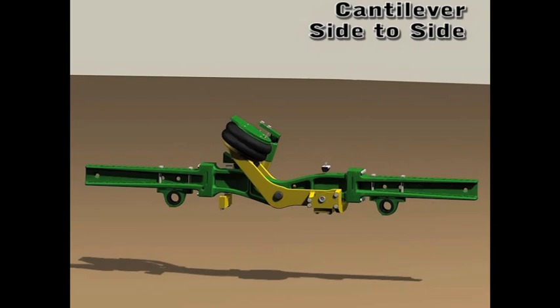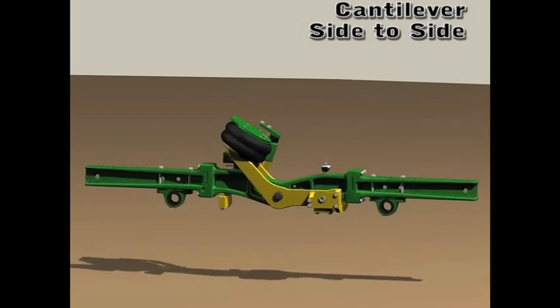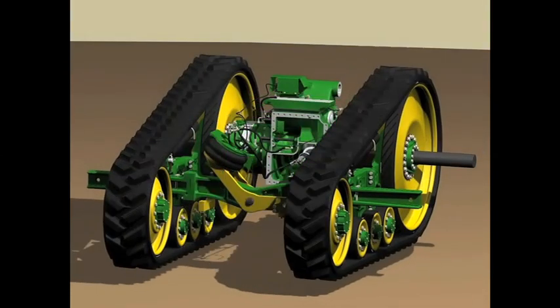The tracks themselves are new, and are available in widths of 635 or 762 mm. Instead of the previous outboard planetary drives, there are now inboard drives, which makes tread spacing and adjustment easier.